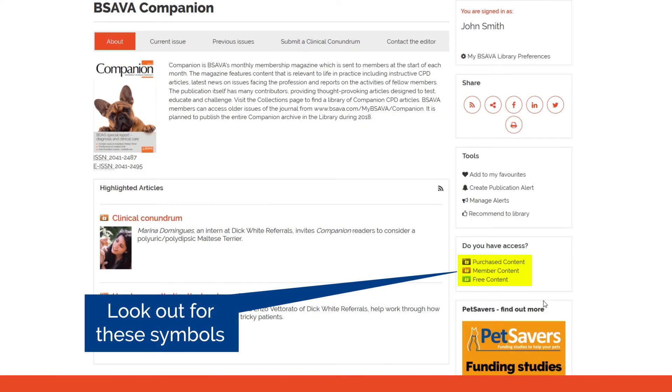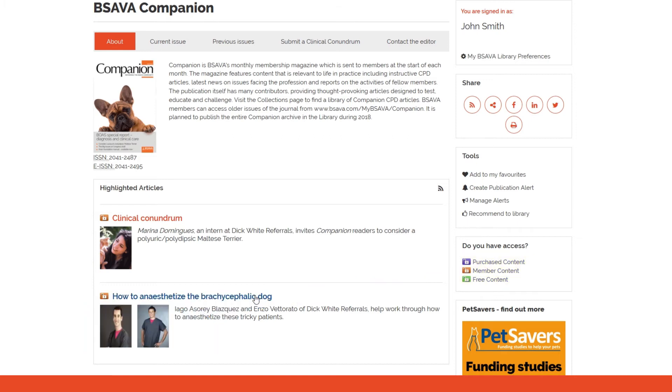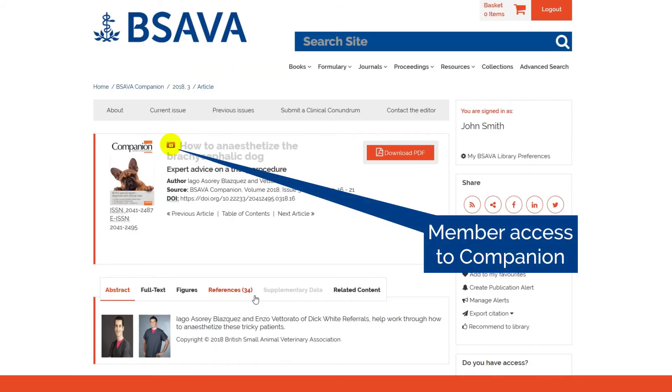Flags will show what content you have access to. If you are a BSAVA member, you can access the formulary, Companion, Congress proceedings, and much more as part of your member benefits.